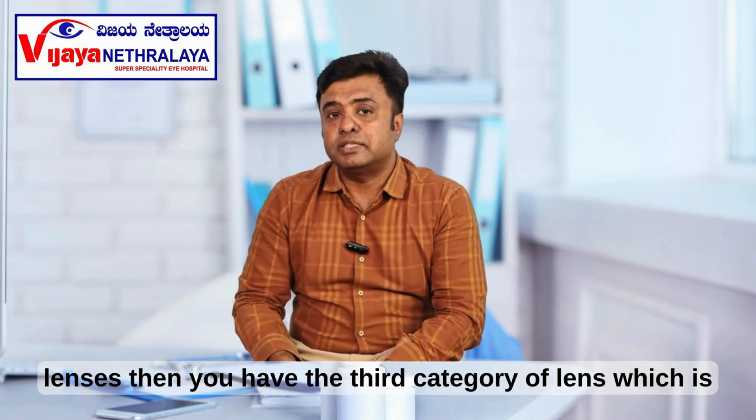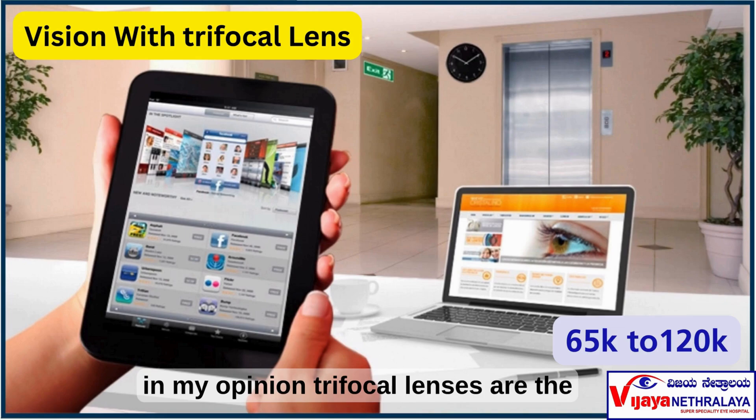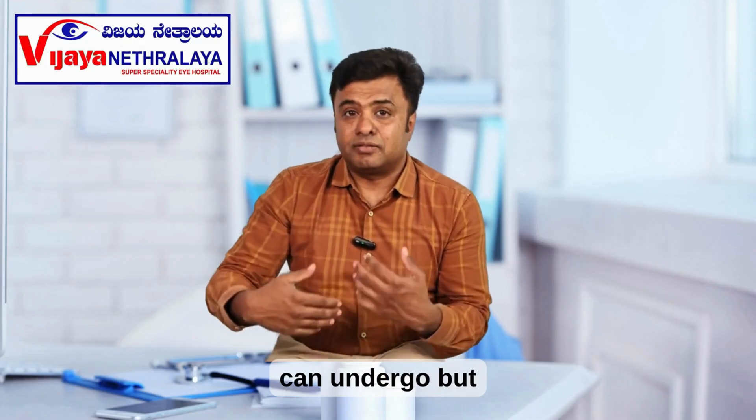Then you have the third category of lens, which is known as trifocal lens. Trifocal lens takes care of all three — distance, intermediate, and near. So in my opinion, trifocal lenses are the best lens one can undergo.